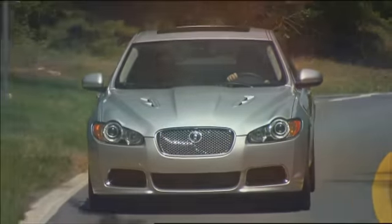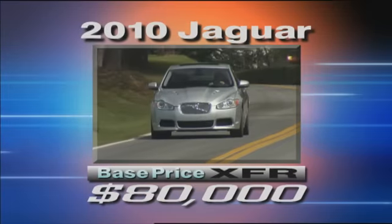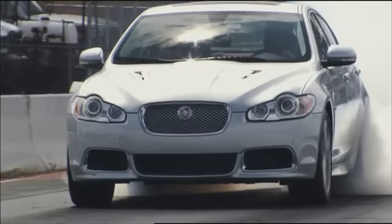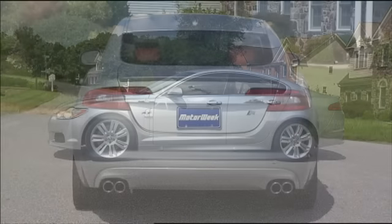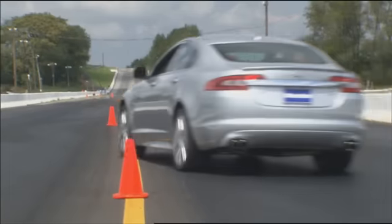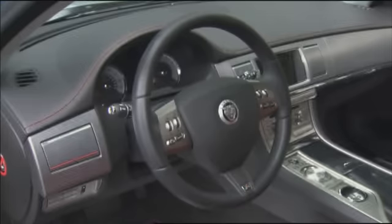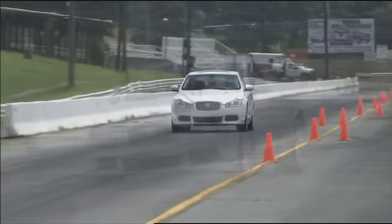On sale now, the XFR has a base sticker of $80,000 even. It's certainly no bargain, but the price seems fair for what this cat delivers. Jaguar diehards needn't worry — the 2010 XFR stays true to form: a lot of go and a lot of British style. But this cat doesn't pussyfoot around. The R treatment makes it a driver's car all the way. While Jaguar has a new owner, the XFR says its heritage is intact.